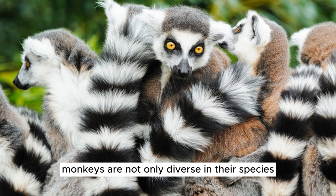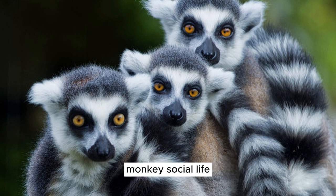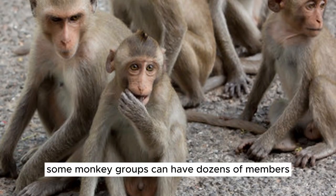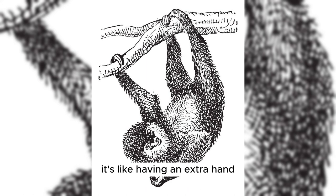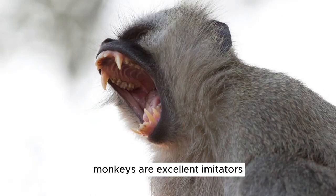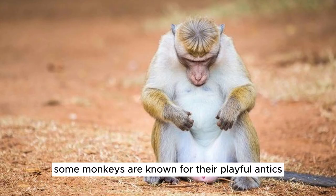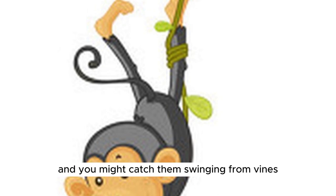Monkeys are not only diverse in their species, but they also have fascinating traits and behaviors. Monkeys are very social animals — they love to hang out with their friends and family, just like we do, and some groups can have dozens of members. Monkeys use their tails for balance when climbing trees, like having an extra hand. They are also excellent imitators, often mimicking the sounds and actions of other monkeys as a way of communicating. Some monkeys are known for their playful antics — quite mischievous, swinging from vines or playing tag with their pals.